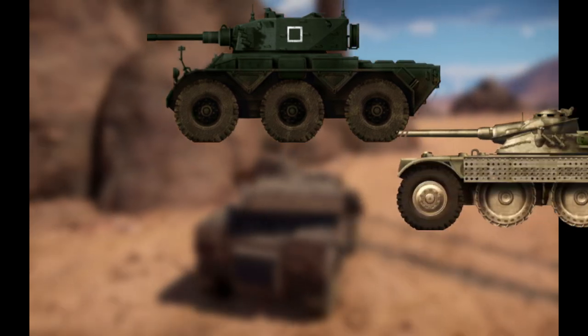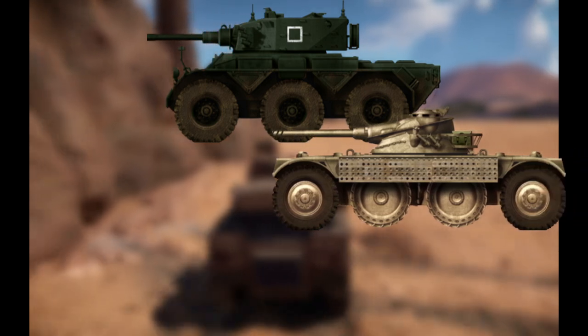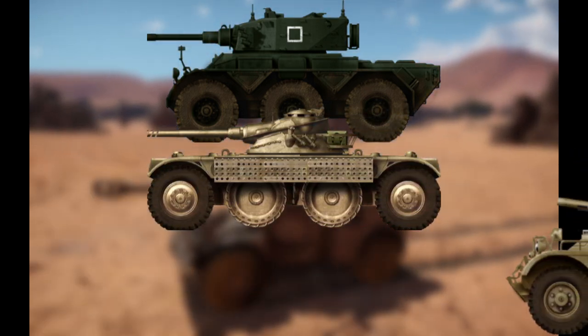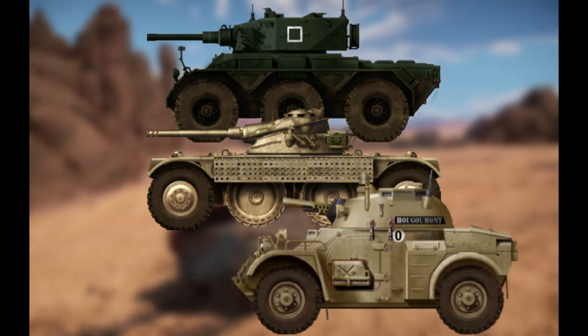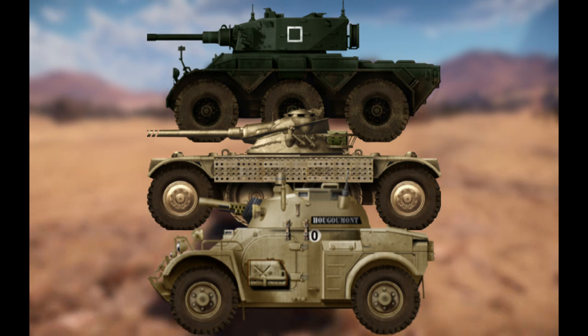Initially, three armored cars were considered: namely the Saladin, Panhard EBR, and Panhard AML. Ultimately, the four-wheeled AML was deemed the most appropriate to fulfill the desired role South Africa had in mind.